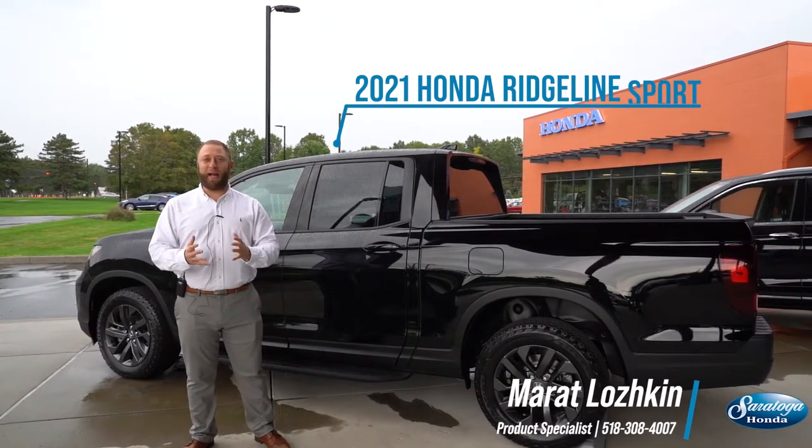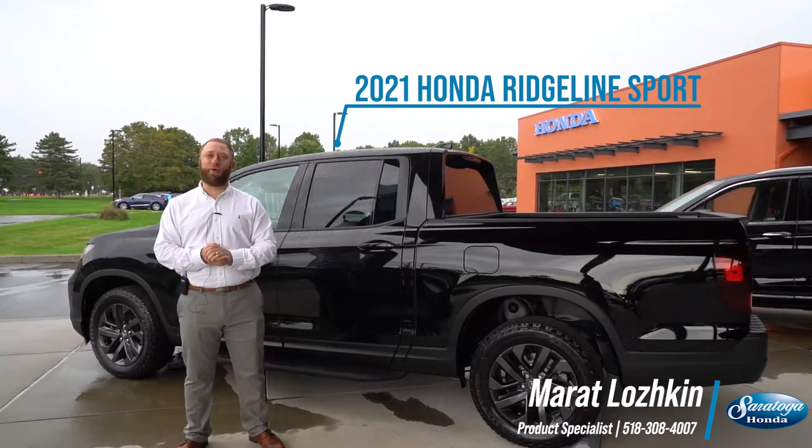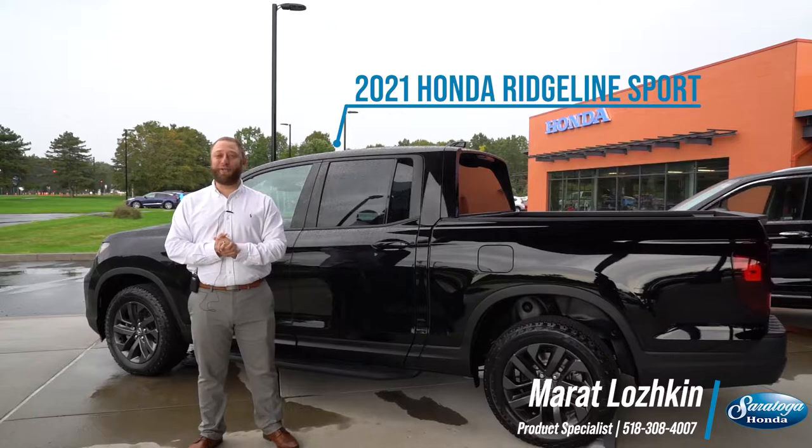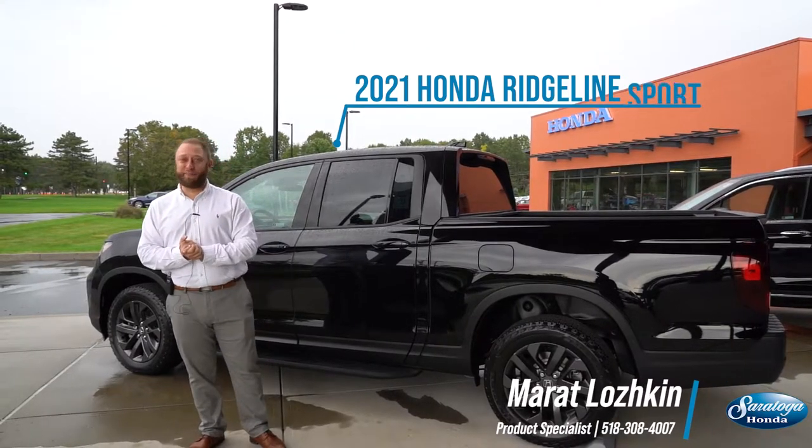Capital Region, my name is Murat and I am a sales professional here at Saratoga Honda, and I am standing in front of our brand new 2021 Honda Ridgeline Sport.